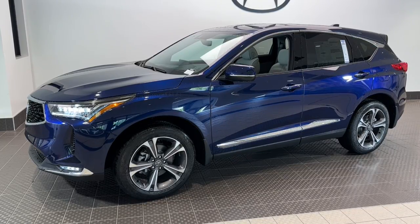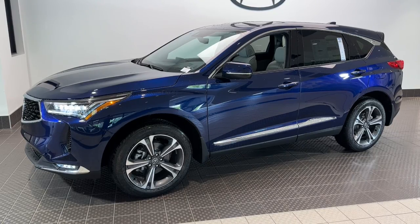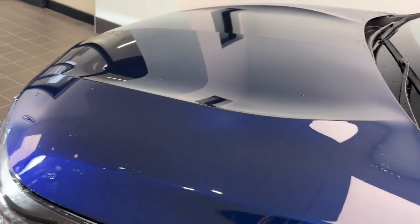You will love the features of this 2023 Acura RDX. You'll be sleek, safe, and smooth in the RDX Luxury Crossover SUV. The following are some of this vehicle's highlighted options.